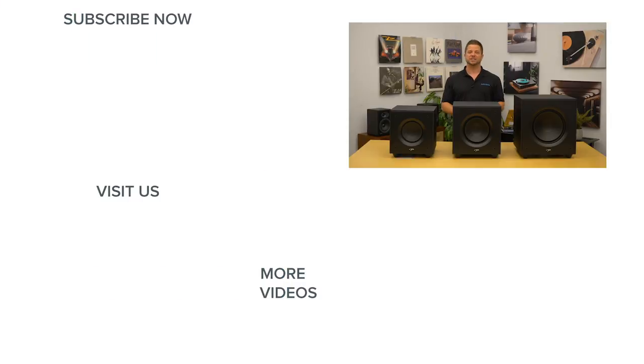If you have any questions on these subs or any other home audio or home theater gear, be sure to give us a call, chat with one of our experts at AudioAdvice.com, or stop in to one of our Raleigh or Charlotte showrooms. Thanks for watching. If you enjoyed this video, please give it a like, and be sure to subscribe to our channel for more great home audio and home theater content. We'll see you next time.